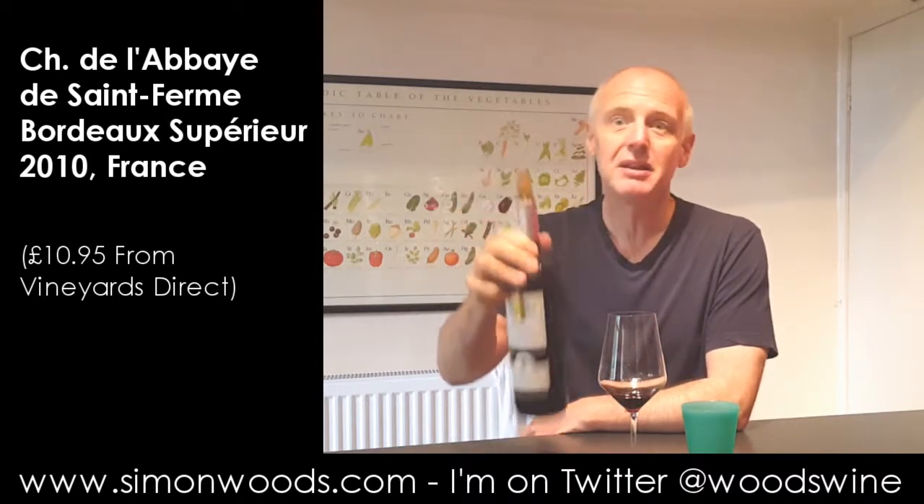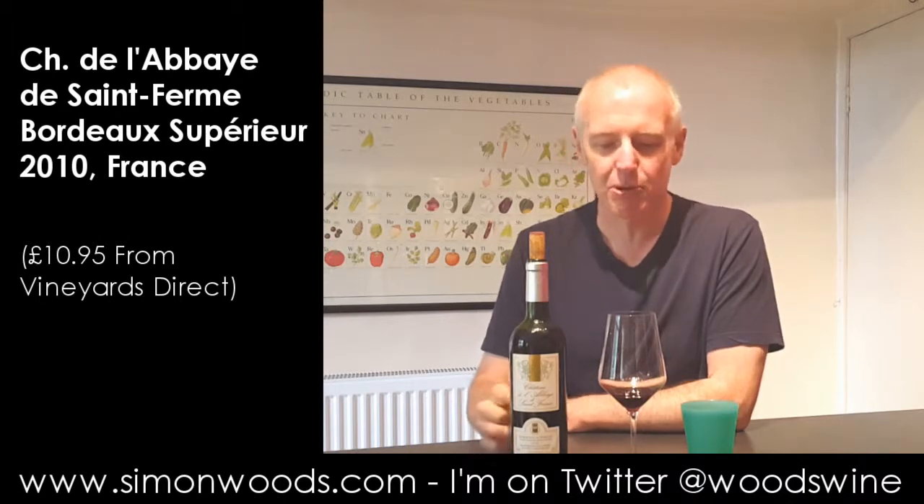Not a hugely complex wine, but it's not a hugely complex price — £10.95. For those who like their red Bordeaux on the mature side, this really does hit the spot.